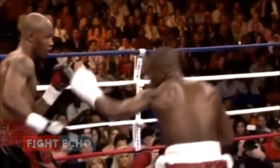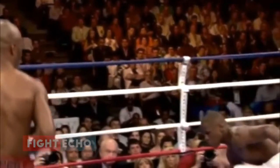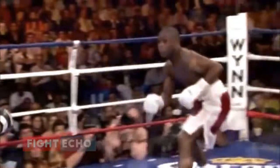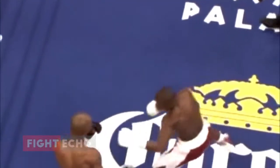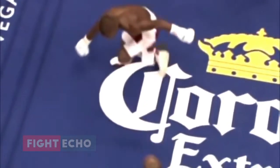Richard Steele watched closely and carefully and decided nothing happened. Was this a knockdown? The right glove definitely touched the canvas. It could have been called a knockdown, but I don't know if it would have been a two-point round, and I believe Jutor won the round anyway.